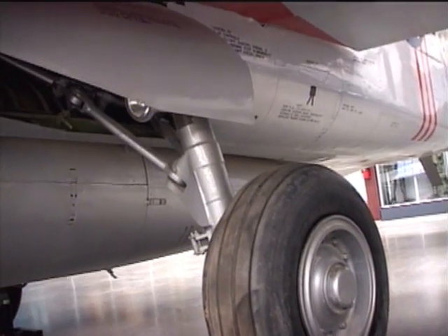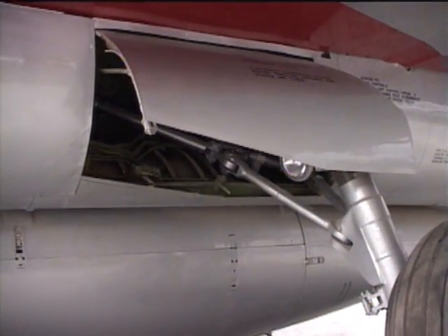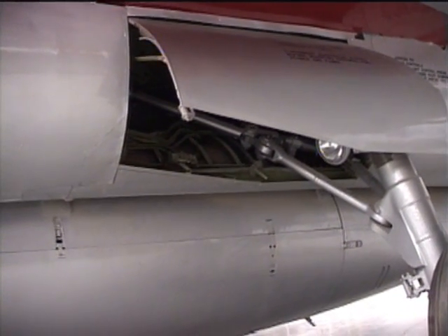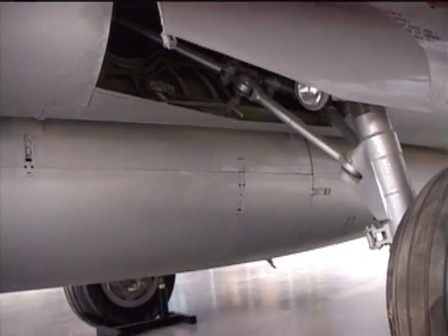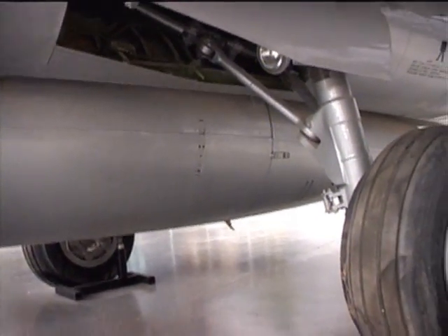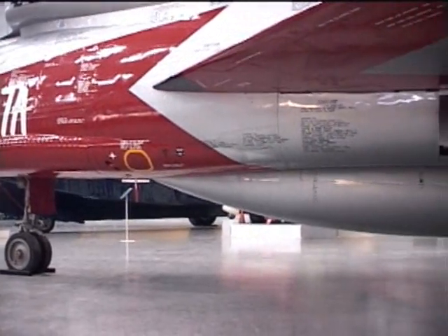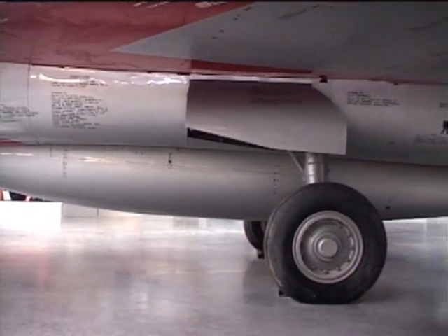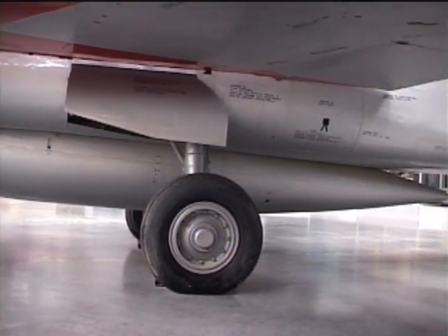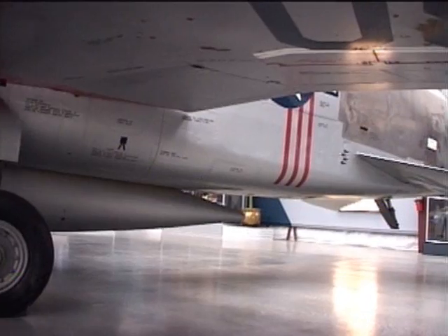Specifications for the F-107: Crew, one pilot. Length, 62 feet. Wingspan, 36 and a half feet. Height, 20 feet. Loaded weight, 39,755 pounds. Speed, Mach 2 plus — that's 1,295 miles per hour. Range, 2,428 miles. Service ceiling, 53,200 feet. Power plant: one jet engine producing 24,500 pounds of thrust.